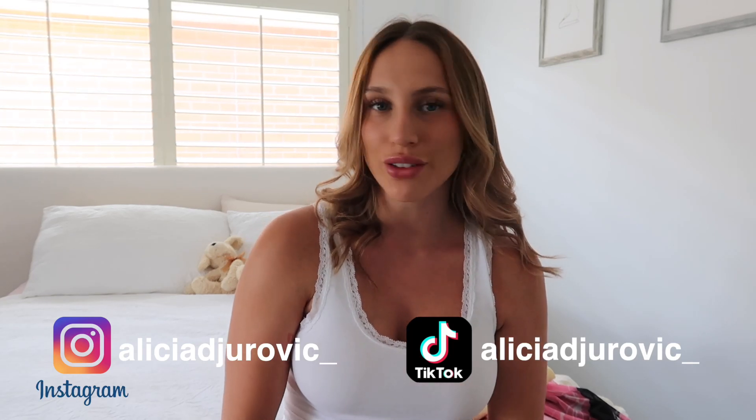Hello everyone and welcome back to my YouTube channel, or to my channel if you're new here — thanks for clicking on this video! Today I am doing a collaboration with Beginning Boutique, which I am super excited for because I have never collaborated with them before, and I have purchased quite a lot of clothes from them. Their dresses are so stunning, so to be collaborating with them is very exciting for me.